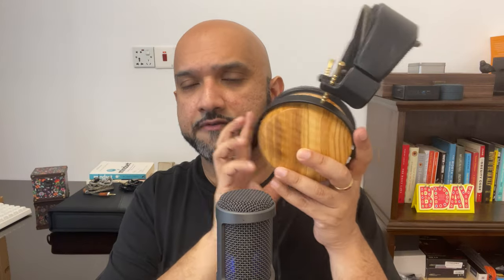Hi everyone, Sajid Amit here and welcome to what is likely going to be my final video on the Atrium Closed. I'll drop a link to my first impressions video that I released a bit of time ago. I've had more time with the Atrium Closed and I've dropped impressions on social media, on the Head-Fi Atrium Closed thread, and the Water Cooler thread on Head-Fi.